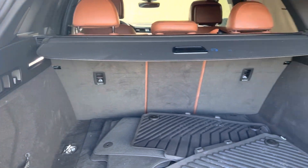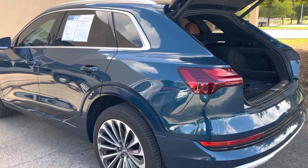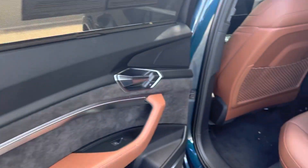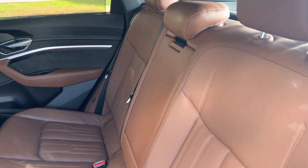Very spacious back here. Got the power lift gate. Keyless entry. It is beautiful inside.